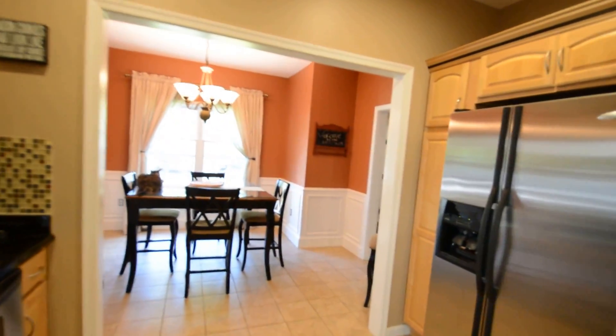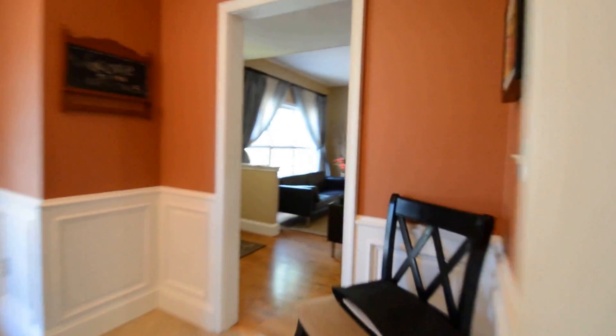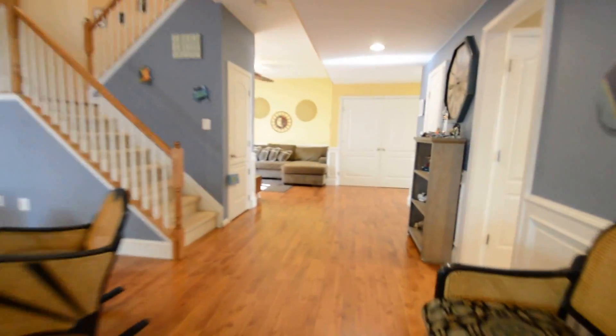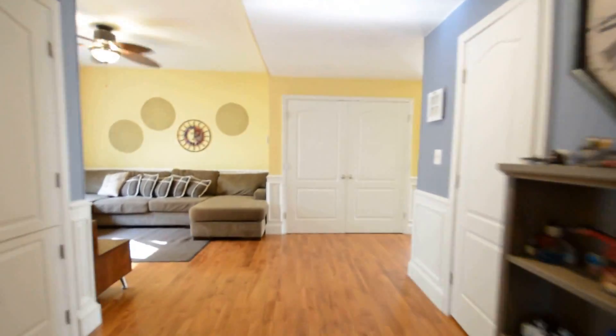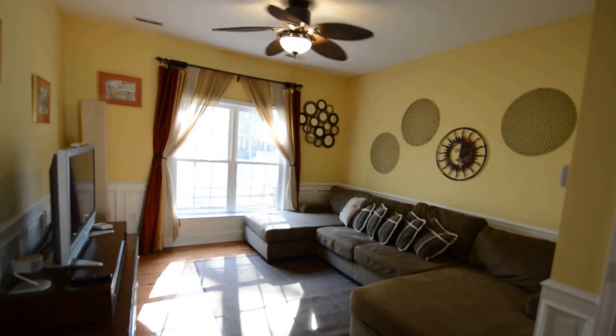We've got a dining area back in the kitchen, or back into the living room, which leads down into a secondary family room area — a great living area with a ceiling fan.